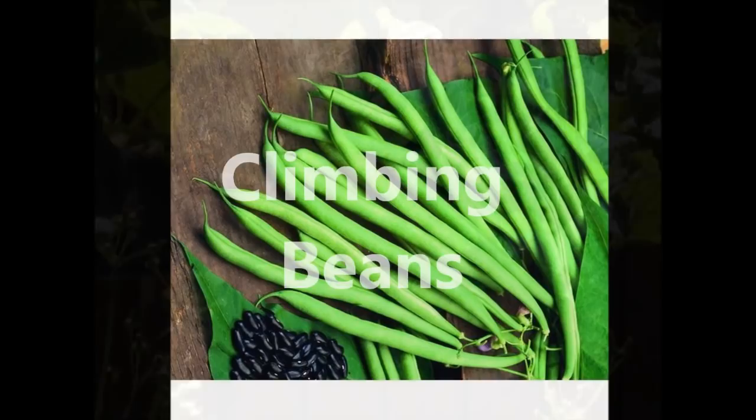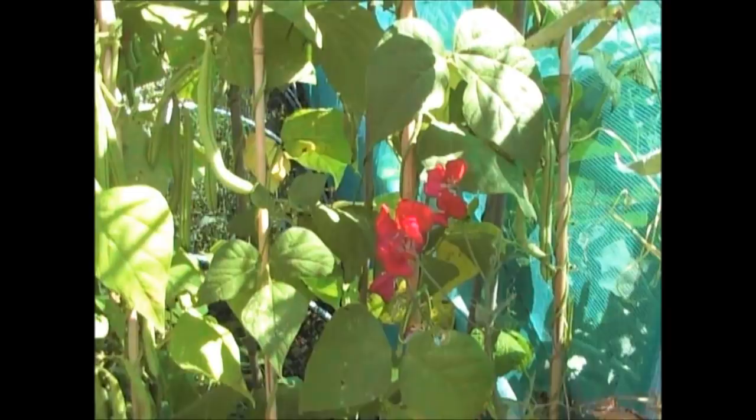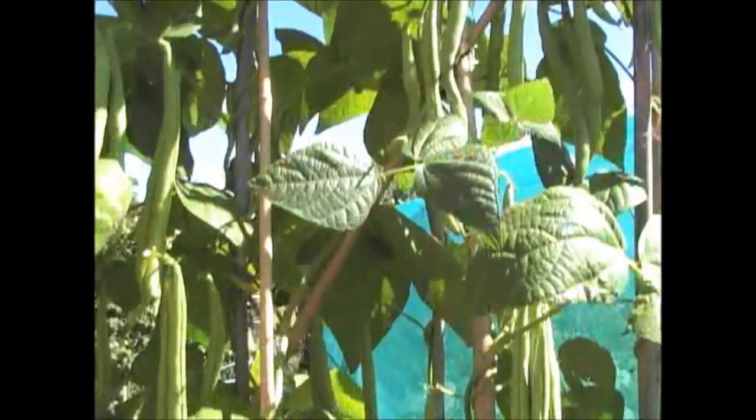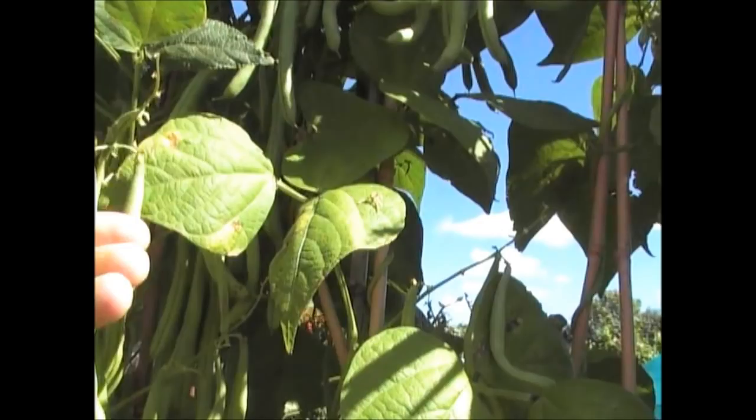Another surprise — I left some of the climbing beans on because what I wanted to do was save some seed for next year, to save me buying seed. Because these have done really well this year and they've just carried on. It's the first time I've grown this particular variety, and as you can see, it's absolutely laden with beans now. These have gone a little bit too far for eating — when they get to this size, they get a bit tough.